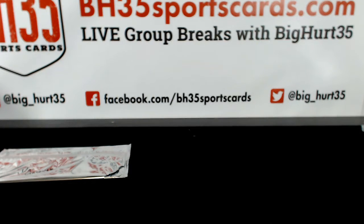Alright, recap video for 2017 Bowman Draft Baseball Jumbo 8 Box Case Break Number 9.